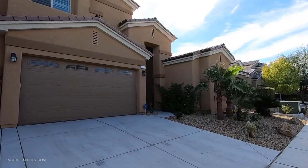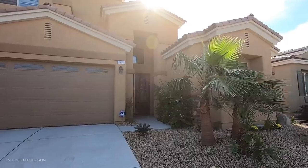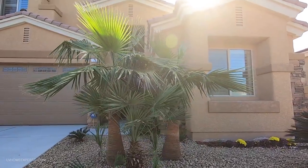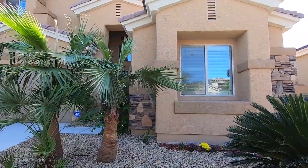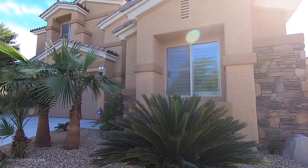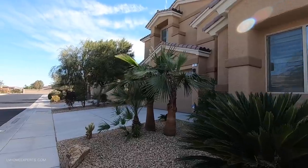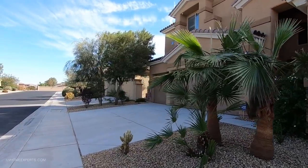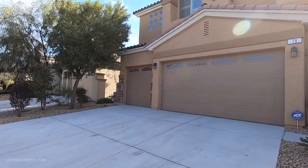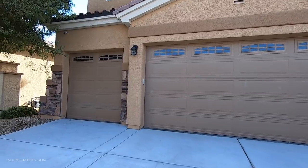So this home that we are going to be touring today has an asking price of $649,999 on this resale. It was built in 2013. This property features a single story with a loft upstairs. It is 3,430 square feet, features four bedrooms and a loft. The backyard has a beautiful rock salt pool and a three-car garage. Let's get right into it and take a look at this home in detail.